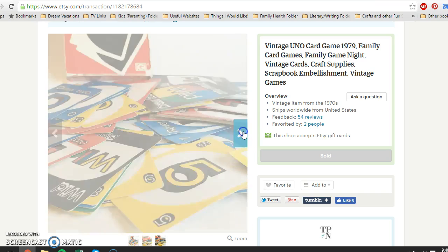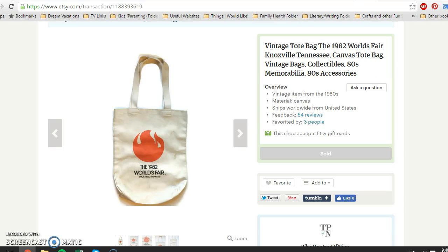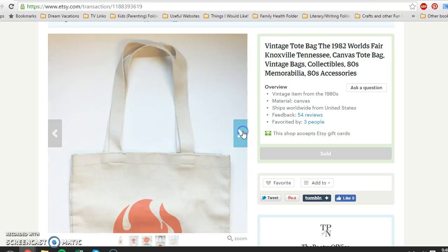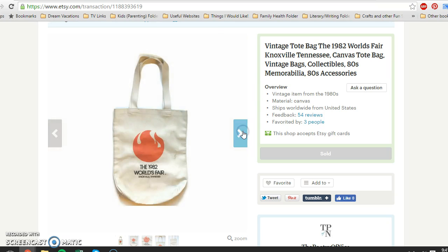The UNO cards sold for $11.95 with buyer paying shipping. This tote bag finally sold — I say 'finally' but it had only been up about a month and a half. This was a bit of an experiment: a 1982 World's Fair bag from Knoxville, Tennessee. As you can probably see in the close-up, there are several dark marks; I washed it thoroughly but some stains just could not be removed. I paid 20 cents and it sold for $14.95 with buyer paying shipping.